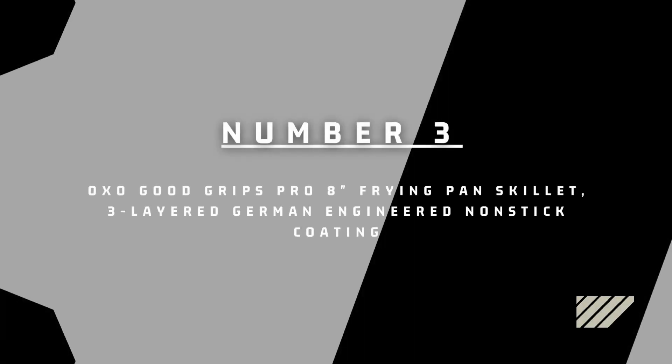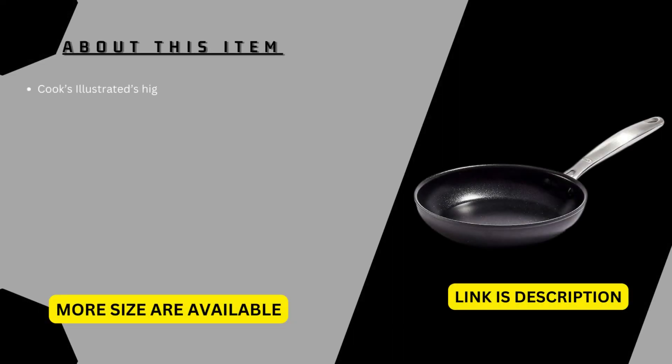Number 3: OXO Good Grips Pro 8-inch frying pan skillet, with three-layer German-engineered non-stick coating. It is Cook's Illustrated's highest-rated non-stick skillet.